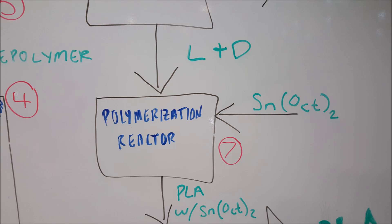D- and L-lactides from the purification column are fed to the polymerization reactor. This is the reactor where ring opening occurs. A metal catalyst is needed for this to occur, and there are numerous catalysts which can be used. They include zinc, titanium, and tin.